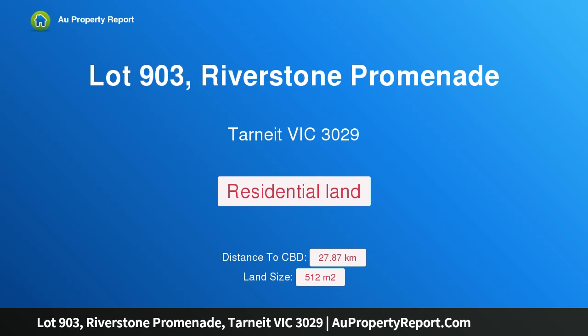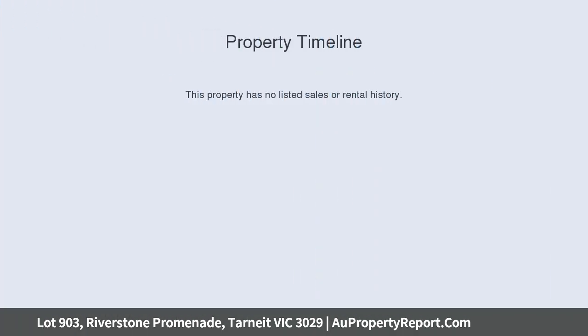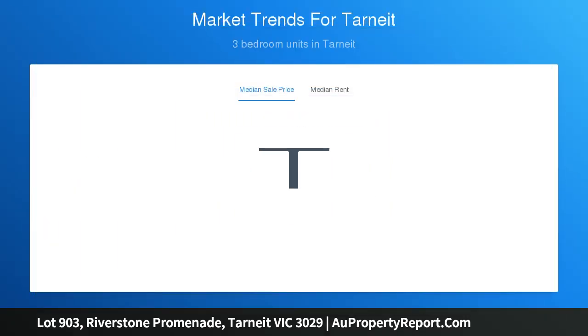Hi, I am glad to introduce Property Lot 903, Riverston Promenade, Tarneit, Victoria 3029. East-facing lot, Lot 903 has a lot size of 16 by 32. Lot sizes are becoming rarer in new estates — don't miss out on the opportunity to secure your big block from Riverdale Village.